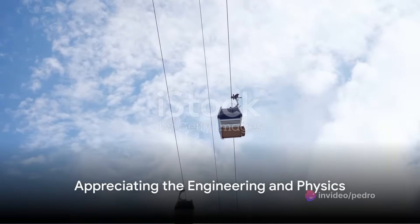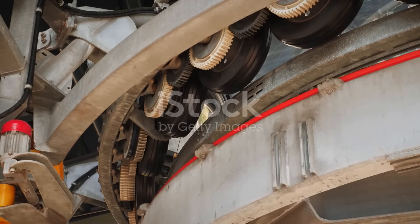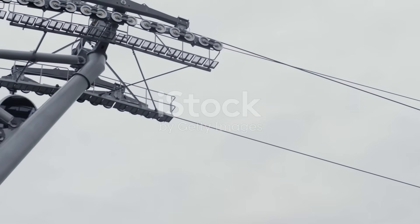So, the next time you find yourself marveling at a cable car as it effortlessly glides across the sky, take a moment to appreciate the incredible engineering and physics at play. The seemingly simple cable car is, in fact, a testament to human ingenuity and the power of science.